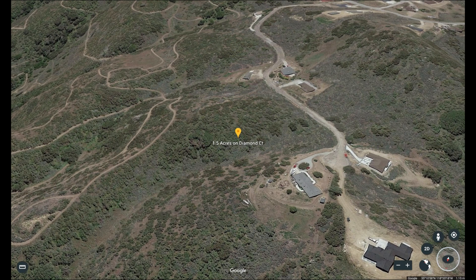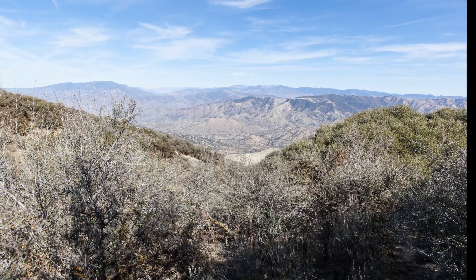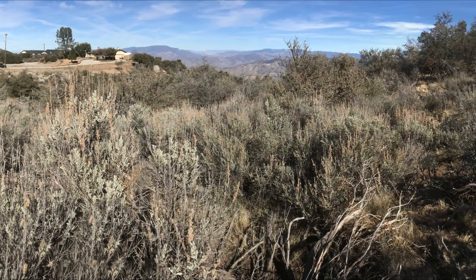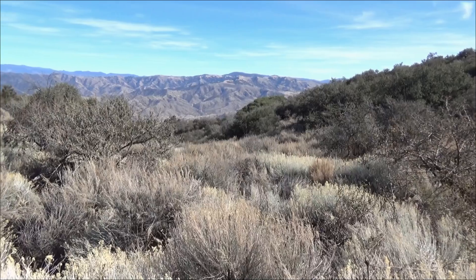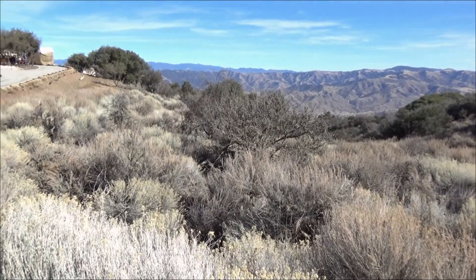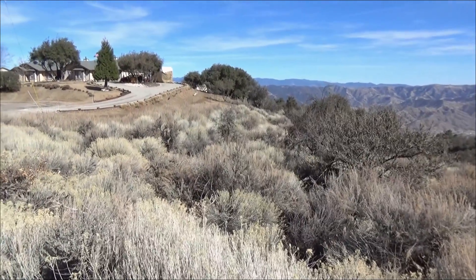This is part of the Bear Valley Springs Homeowners Association — a very large gated community. They offer quite a lot, much more than the ordinary HOA does. They have a number of lakes, fishing, shooting ranges, golfing, and an equestrian center. They have a huge pool. You just need to go on their website, Bear Valley Springs HOA, to see the full extent of all the activities, clubhouse, and everything they offer. It's not the cheapest — about a hundred-some dollars a month — but you get quite a lot for it.